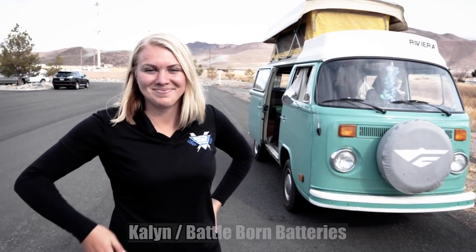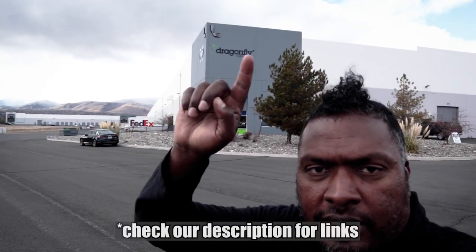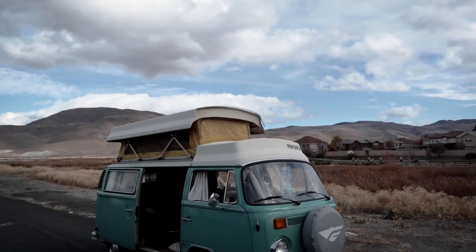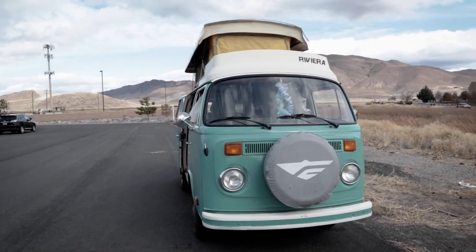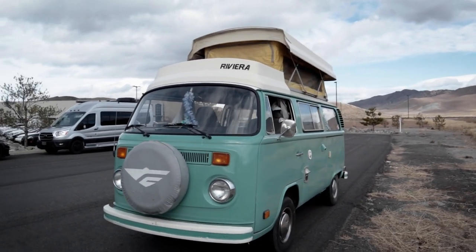This Westfalia actually belongs to my friend Kaylin of Battle Born. We're here right outside Battle Born slash Dragonfly. Kaylin is a camper van person — tell us about it. So it's a 1971 Volkswagen camper van. I personally got it from Washington and drove it all the way back down to Reno.